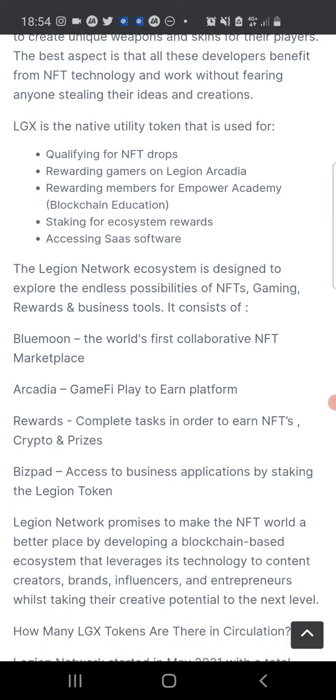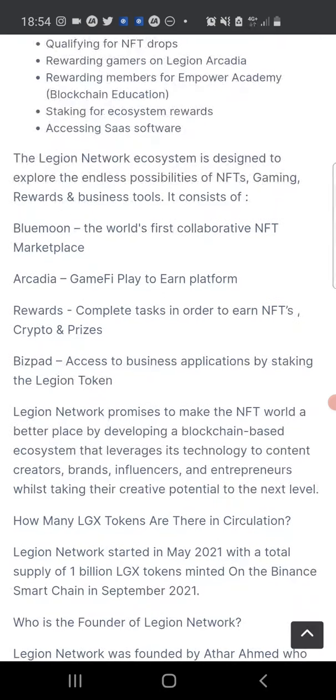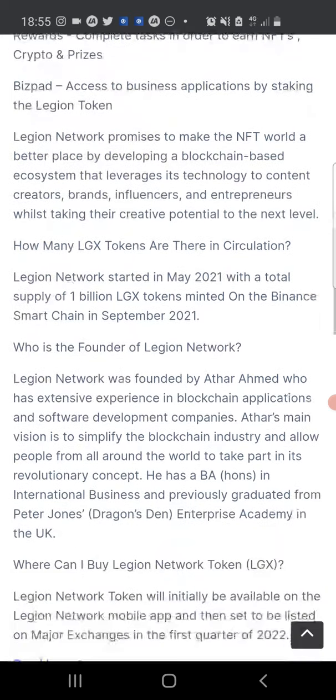The Legion Network ecosystem is designed to explore the endless possibilities of NFTs, gaming, rewards, and business tools. It will consist of Blue Moon — the world's first collaborative NFT marketplace; Arcadia — a gaming finance play-to-earn platform; Rewards — where you complete tasks to earn NFTs, crypto, and prizes; and BSPad — access to business applications by staking the Legion token. Legion Network promises to make the NFT world a better place by developing a blockchain-based ecosystem that leverages its technology for content creators, brands, influencers, and entrepreneurs.